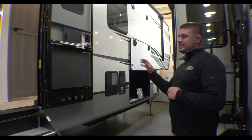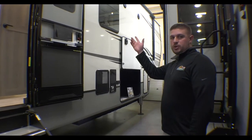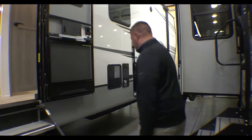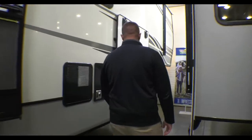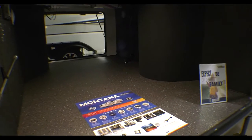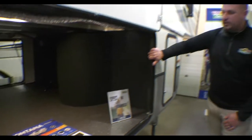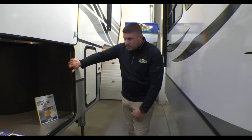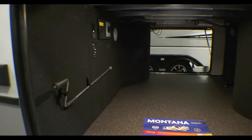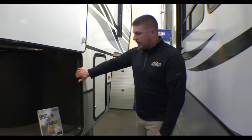This 3931FB is equipped with the SolarFlex 200, so you have a 200-watt solar panel on the roof and a 15-amp charge controller in the front basement storage — basically just trickle charging the battery. As you can see, the motion light turns on when you walk by, and there's plenty of storage in the basement. You also have an integrated central vacuum out here, and one inside as well, for indoor and outdoor cleanup.